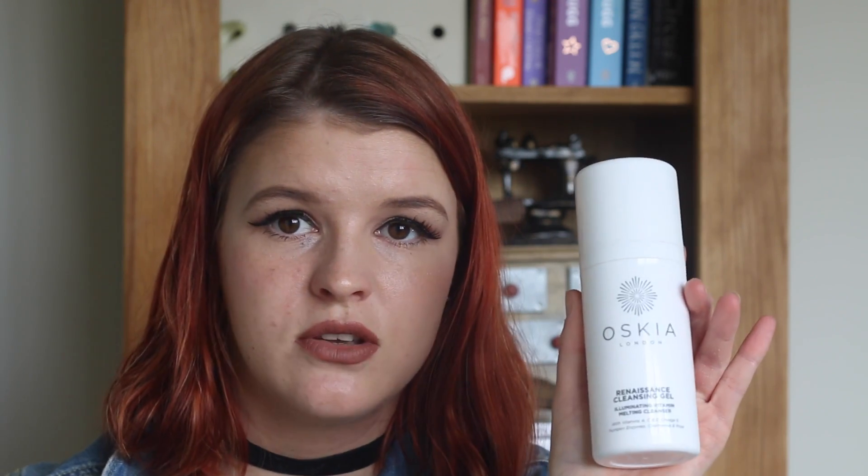If you need a new hairbrush, get this one — it doesn't hurt, it feels nice, and it gets out tangles so quickly and easily. Another thing I've been enjoying from the Anna and Lily Cool Beauty Box is the Oscea Renaissance Cleansing Gel. It's a gel formula cleanser, smells really fruity and nice, it's pink, and it breaks down all your makeup really well.